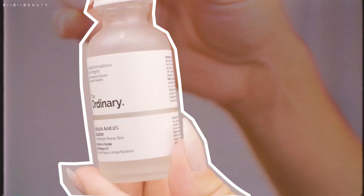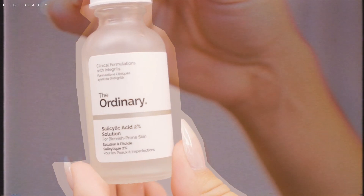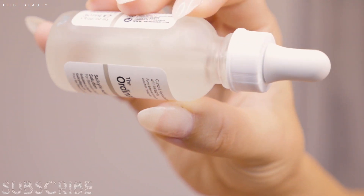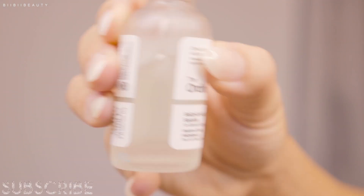Anyway, this is the current condition of my skin, and I have been testing out the Ordinary Skincare 2% Salicylic Acid Solution for about two months now. On that note, this product is designed for people with oily skin, acne-prone skin, and those who deal with a lot of clogged pores and blackheads.